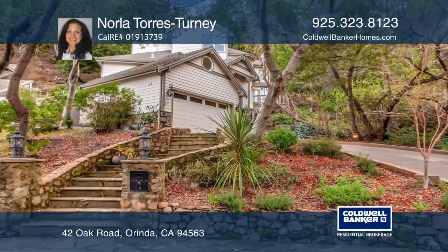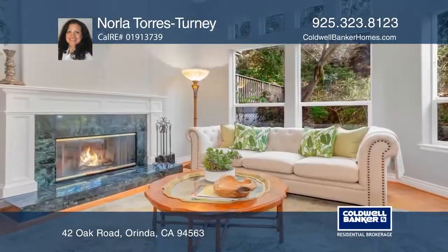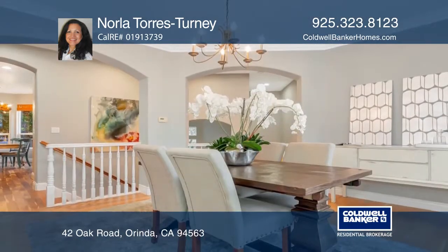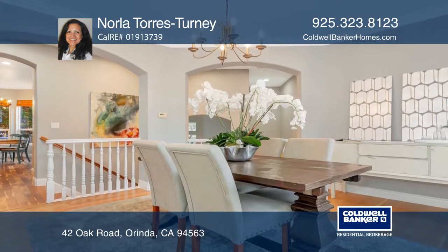Enter through double doors and be greeted by tall ceilings and stone floors. The formal living room with a lovely fireplace makes this space comfortable yet luxurious.